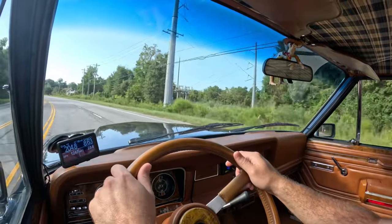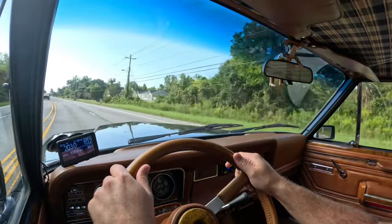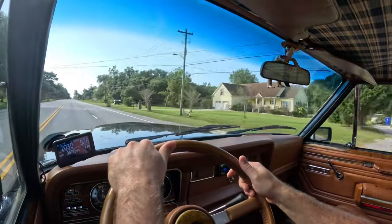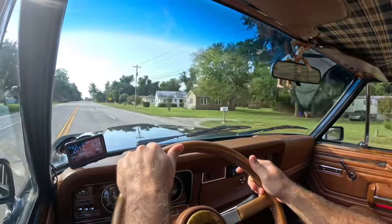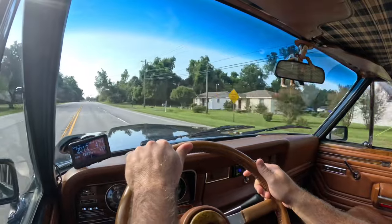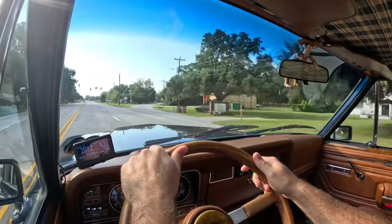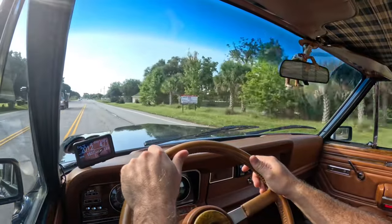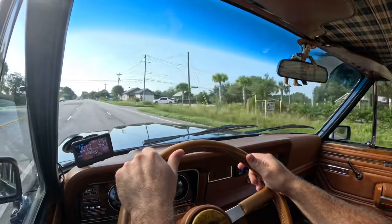Nice modern automatic transmission. We're doing about 70 right now, which is actually 30 over the speed limit, so I probably need to calm down. But again, 75 miles per hour in this truck on the interstate — totally smooth, totally easy to live with, it's comfortable.